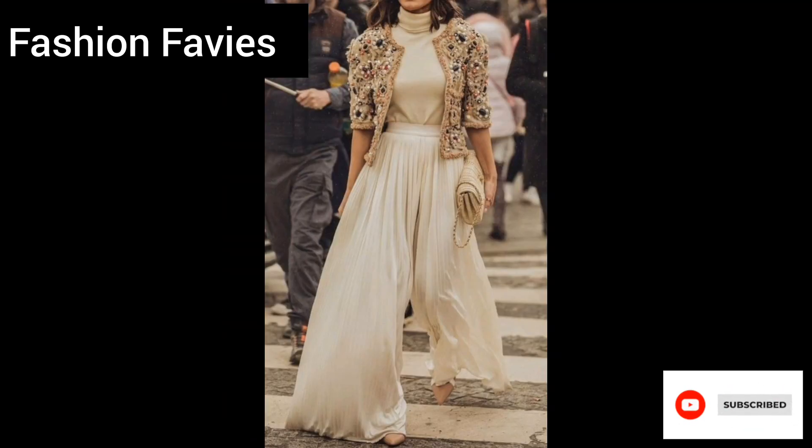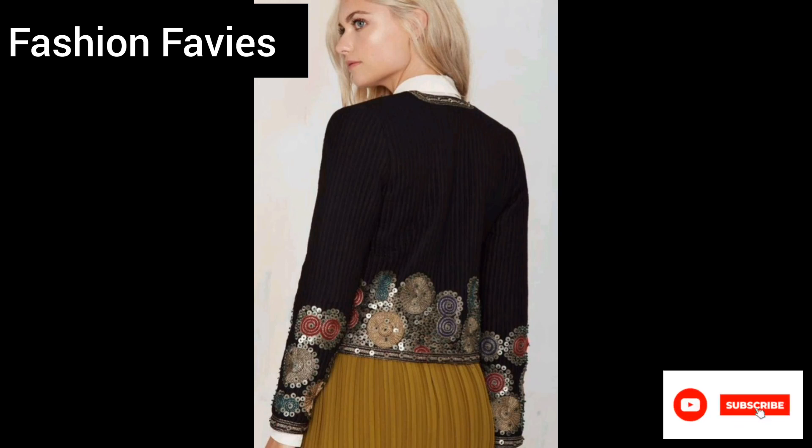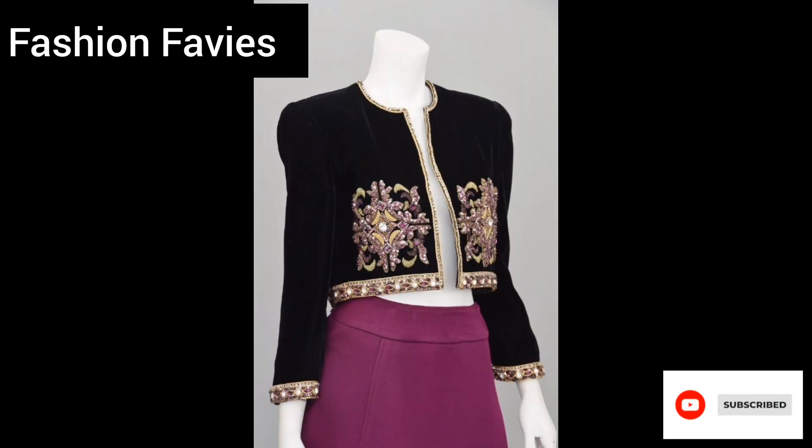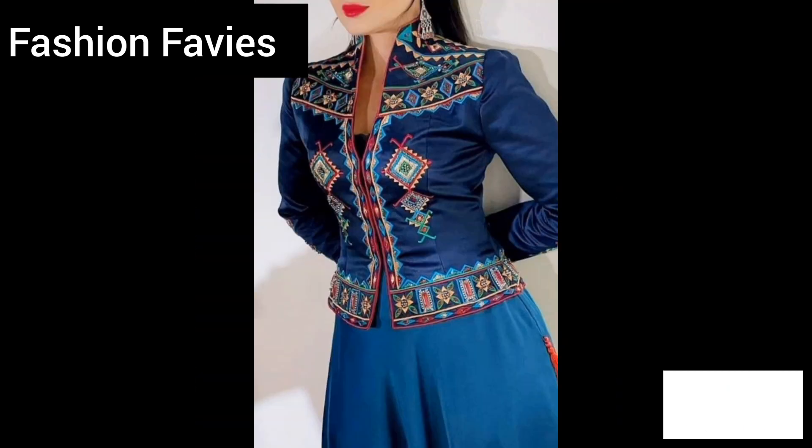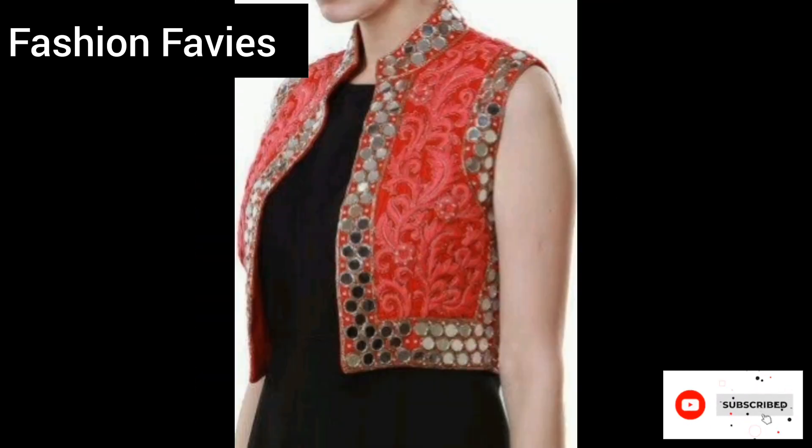These jackets are a great way to add a unique and artistic touch to your wardrobe and are sure to make a stylish statement wherever you go. Hope you enjoy the video, subscribe to my YouTube channel Fashion Favvies, take care. If you like my collection, share my channel with your friends and family.